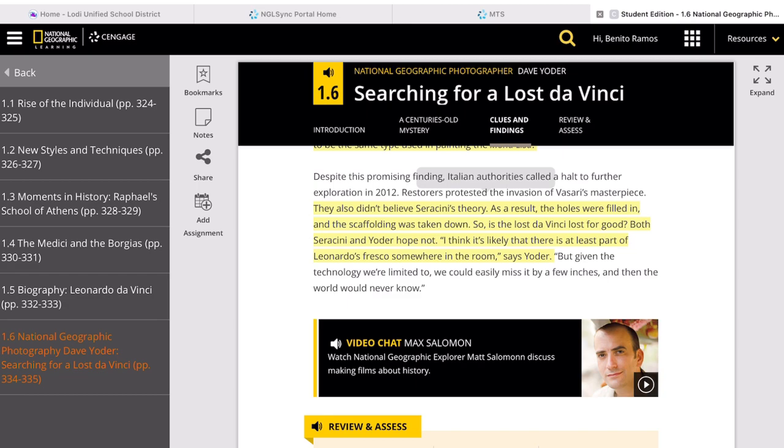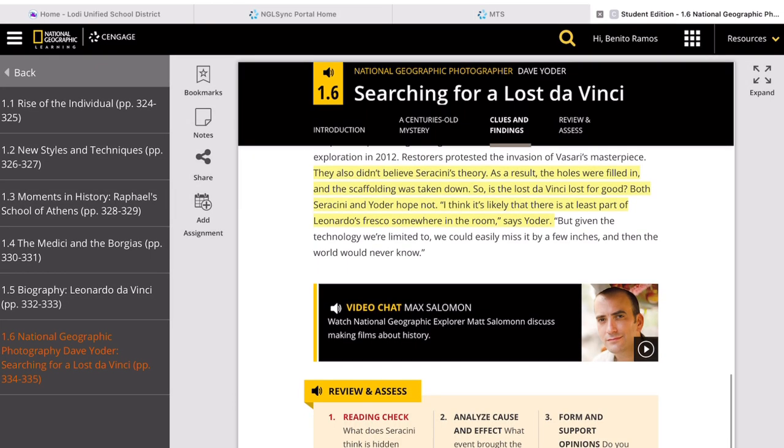People leading this exploration, such as Serracini and Yoder, are afraid that the work will temporarily be put on hold. Most likely, they are hoping to find the right technology to explore this artwork in a way that will not be invasive or destroy Vasari's masterpiece — the painting on top of the supposedly hidden work, the Battle of Anghiari.